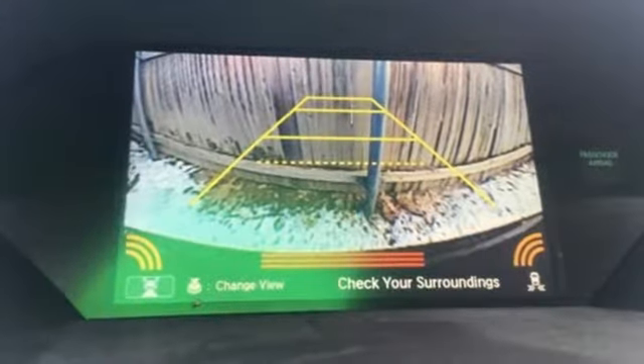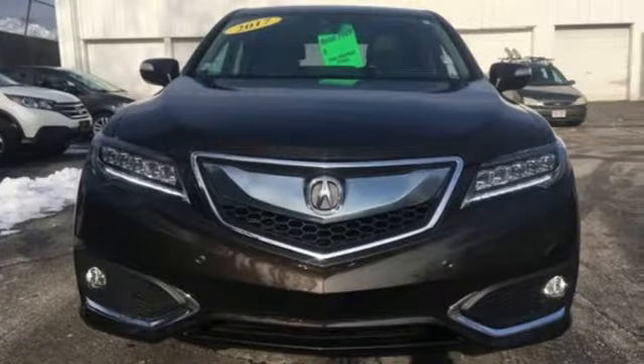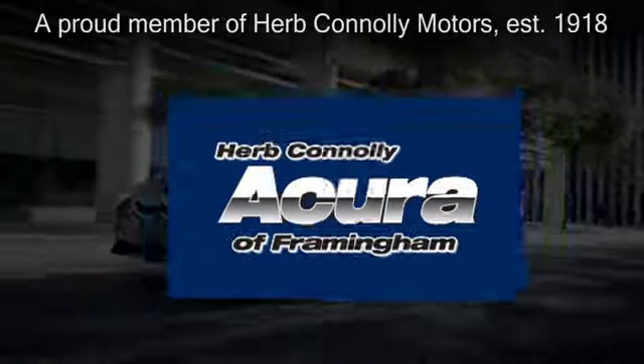This RDX is ready to shoulder your everyday burdens and do it with sophistication and class. Make it yours today. Herb Connolly Acura of Framingham,